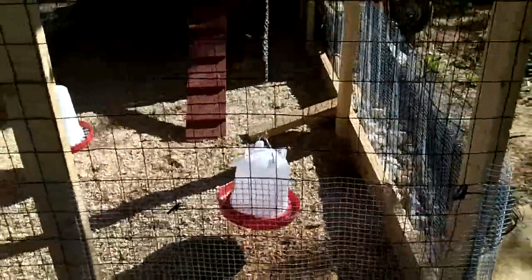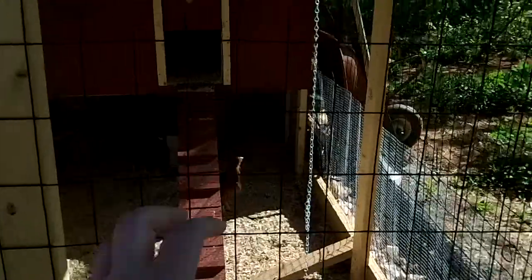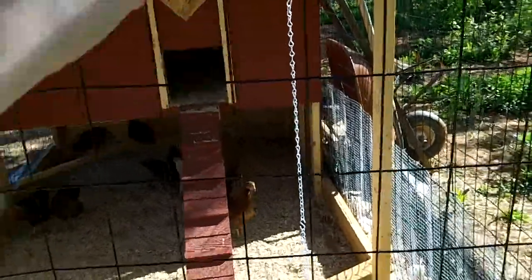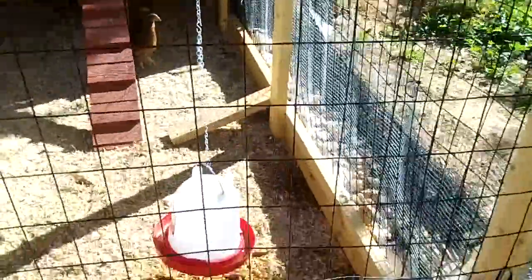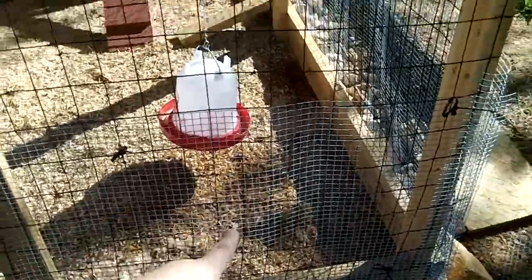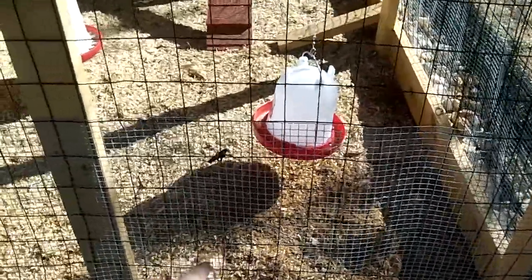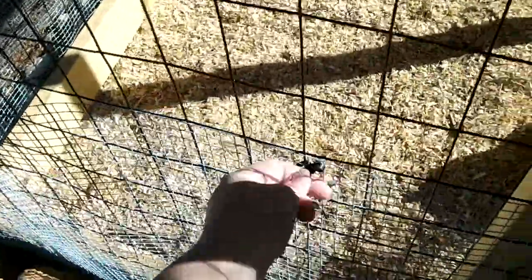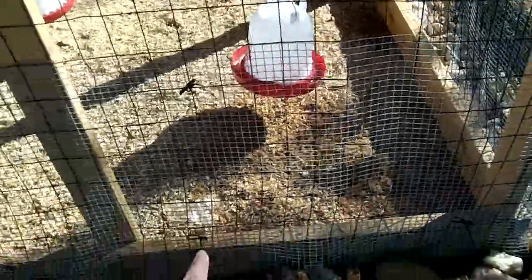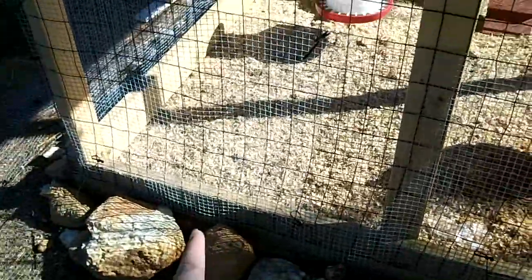I used this bigger wire, and I was worried the chickens were going to stick their heads out and the dog was going to bite it off. So I put a two-foot roll of hardware cloth and just zip-tied it onto the wire along the bottom, so they can't poke their heads out and fewer critters can get in there.